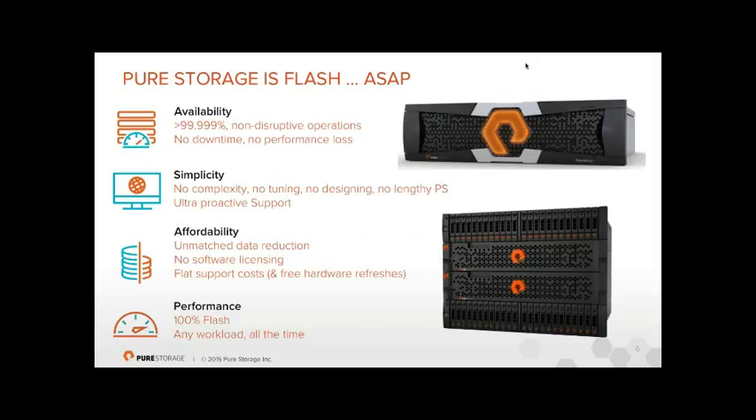To summarize Pure in four bullets: availability, simplicity, affordability, and performance. These are the four things any IT manager would want from storage, networking, servers, or software. Go to most vendors and ask for all four and they'll say it's a trade-off — you can have three at the expense of one, or maybe even two.